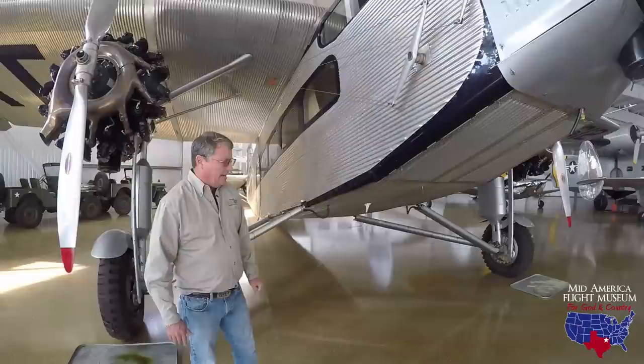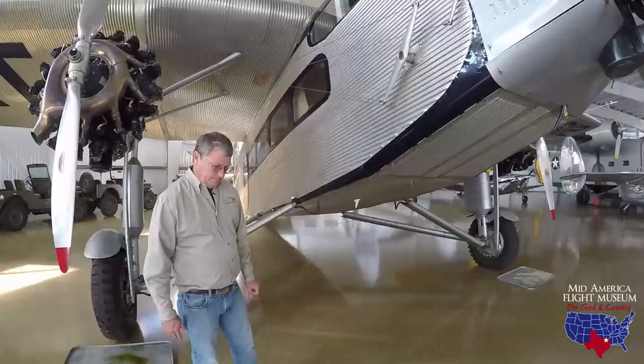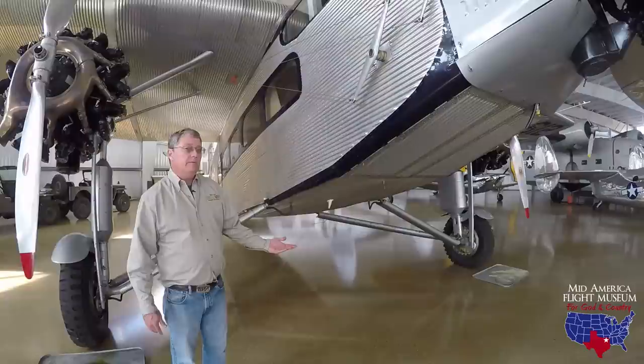This particular airplane was delivered in 1929 to a flying service in Spokane, Washington called Marmar Flying Service. They bought three of these aircraft; I think they ended up crashing two of them and this one made it. It hauled mail and did charter — everything it could possibly do to facilitate that flying service's business in Spokane, Washington.